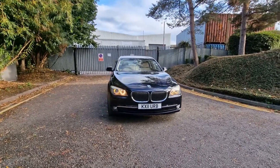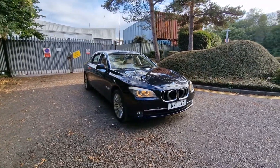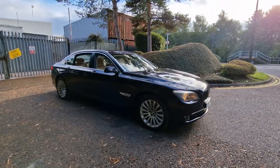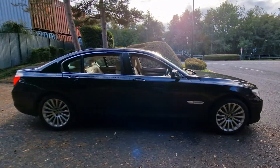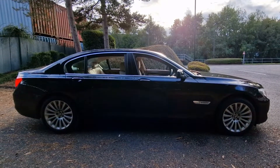BMW 7 Series 2011, 3 litre petrol, Euro 5 compliant engine. This is a 730 Li, which is a very rare model here in the UK. It features 19 inch alloy wheels with a black exterior and a cream leather interior.